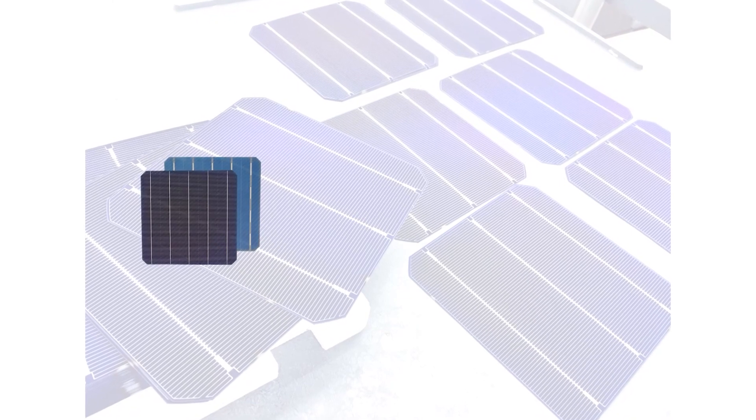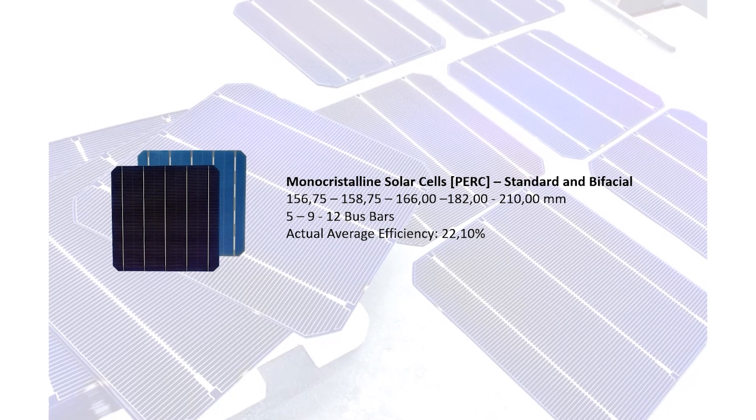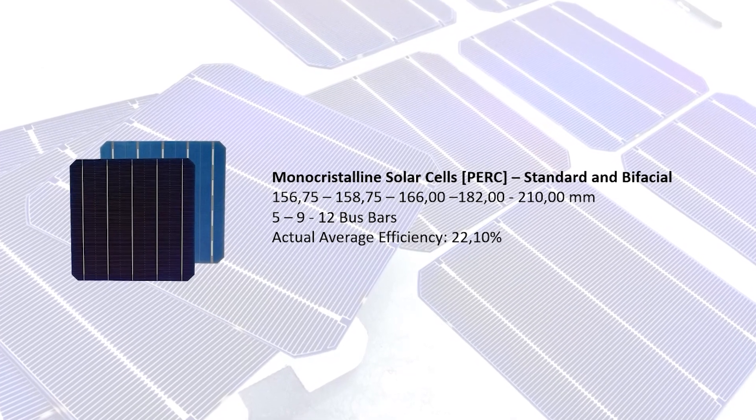We provide mono-crystalline and multi-crystalline cells in a variety of sizes and colours that integrate advanced technologies such as PERC, multi-bus bars, and bifacial design to provide greater performance and efficiency.